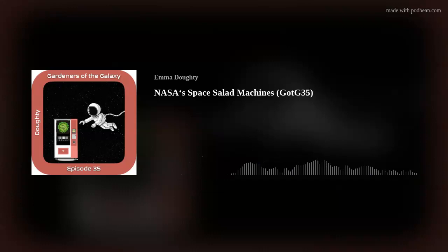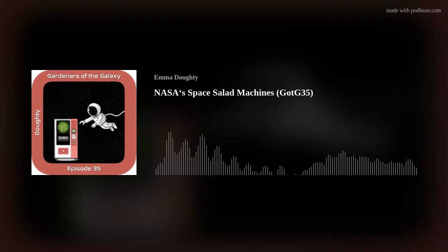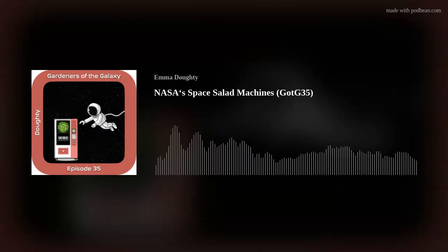Orbital Gardens, this is Mission Control. We are confirming acquisition of your signal. You are live in 5, 4, 3, 2... Hello and welcome to episode 35 of Gardeners of the Galaxy, the podcast for all of the sentient beings in the universe who have a passion for plants. I am Emma the Space Gardener and I will be your host as we explore gardening on Earth and beyond.